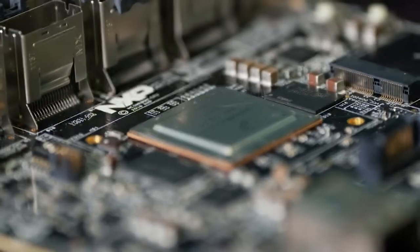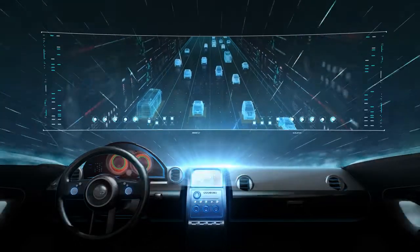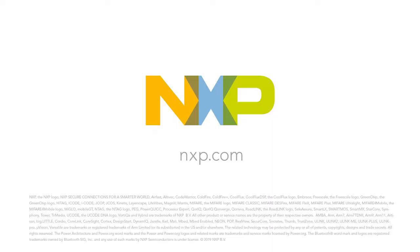i.MX family of applications processors from NXP. Transforming and personalizing driving experiences in ways never imagined, moving ahead.